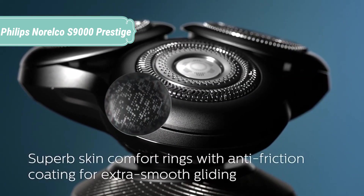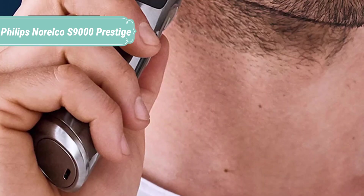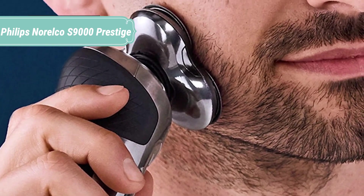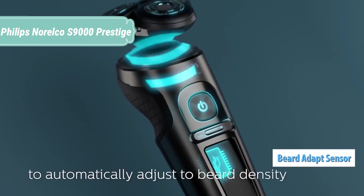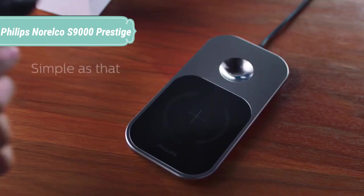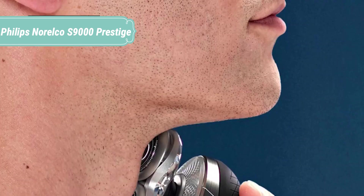Nanotech Precision Blades are strengthened with nanoparticles and have extra strong and long-lasting sharp edges. They cut hair with the highest precision, delivering extremely close results at skin level. Get a shave that glides extremely smoothly over your skin with the Superb Skin Comfort Rings. The rings with metallic pigments have an anti-friction coating for superb gliding. Wirelessly charge your shaver or any other Qi-compliant device by simply placing it on the Qi charging pad, which comes with the shaver.